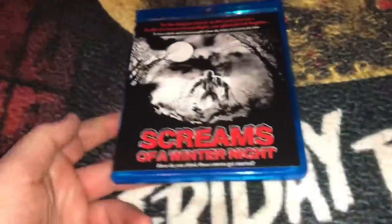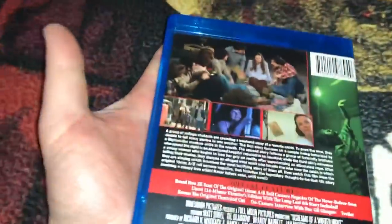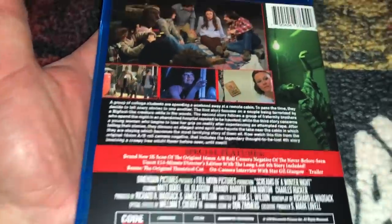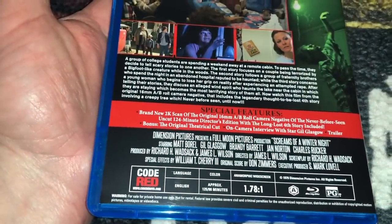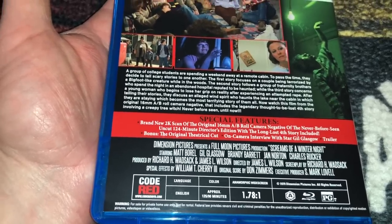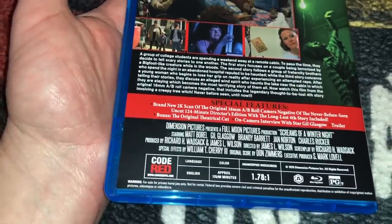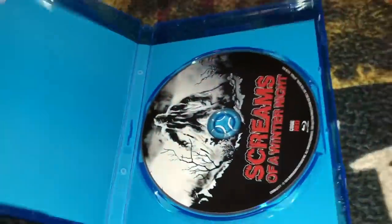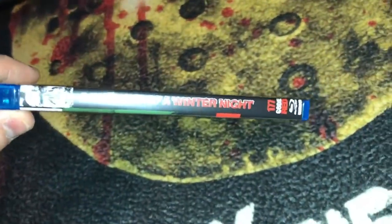I grabbed some Code Red titles — some from Dark Force, some from Ronin, and some from Diabolic DVD. The first is Screams of a Winter Night from Dark Force. It's a low-budget 80s horror film about a group of college students spending the weekend at a remote cabin. This is a 2K scan with the uncut 124-minute director's edition and a long-lost fourth story of the anthology. It is rated PG and is Code Red spine number 177.